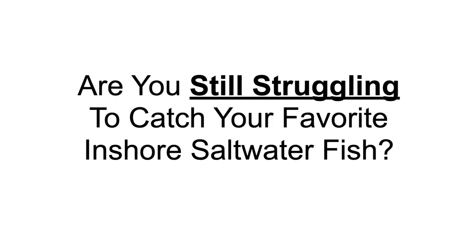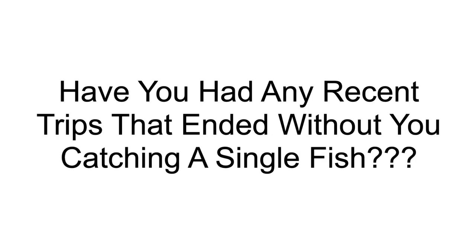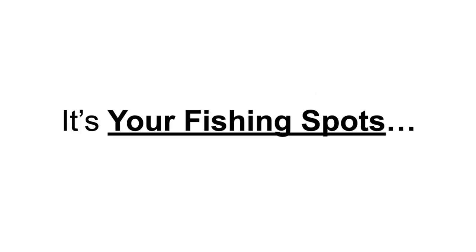Are you still struggling to catch your favorite inshore saltwater fish? Have you had any recent trips that ended without you catching a single fish, or just as bad, nothing but slimy catfish? Here's the truth — it's not you. It's your fishing spots.